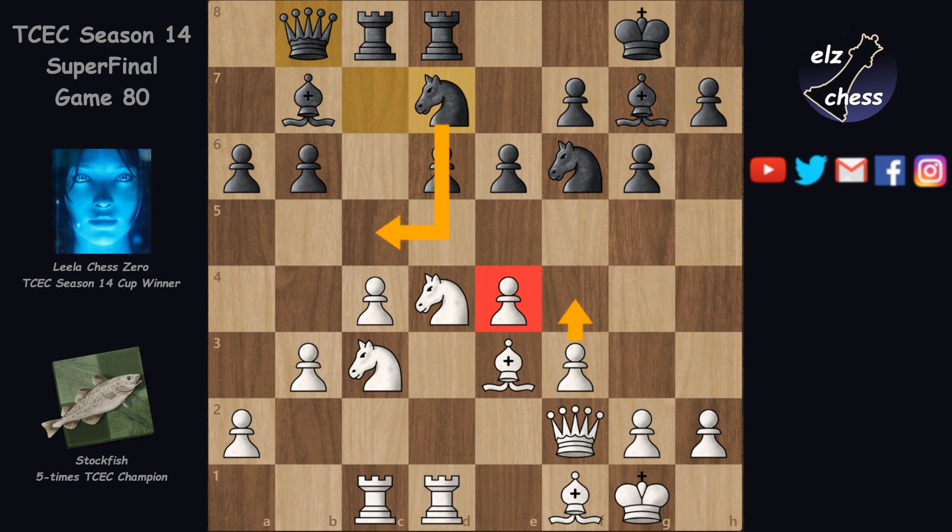The most important thing for black is to execute these breaks — d5 or b5 — when his pieces can get active, sometimes even at the cost of a pawn. The rook usually stays better on e8 because once black gets in the d5 break, the pawns get exchanged and the rook attacks juicy targets on the e-file — usually at least a bishop, sometimes even the queen. Now let's see what happened in the game.